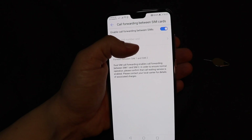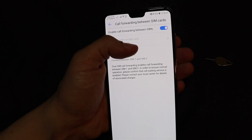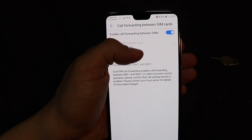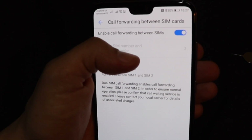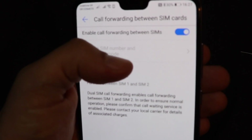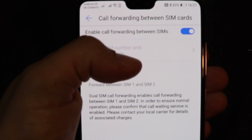The best thing about the HUAWEI P20 PRO is that the dual-SIM enables call forwarding, meaning that you can forward calls between SIM1 and SIM2, and vice versa.